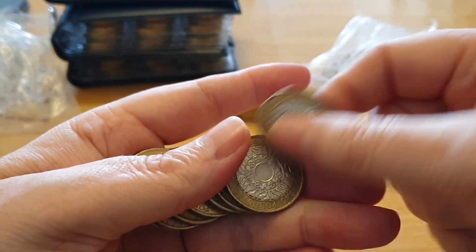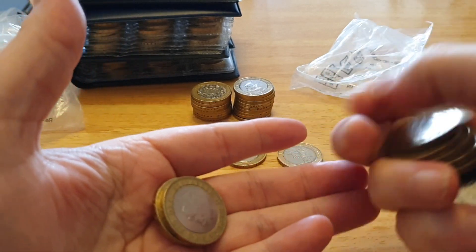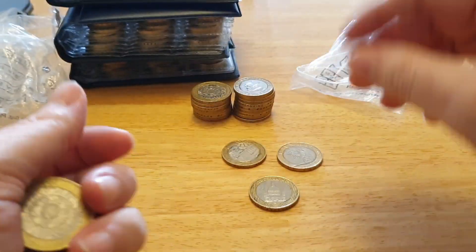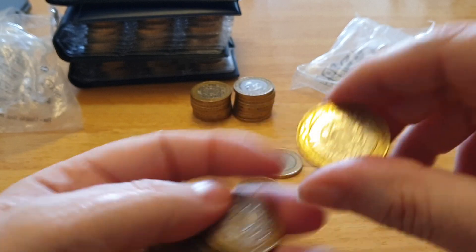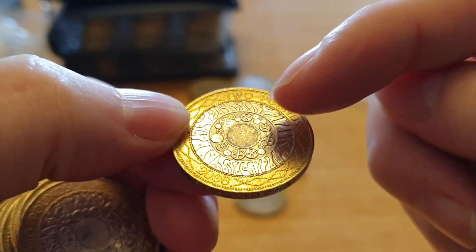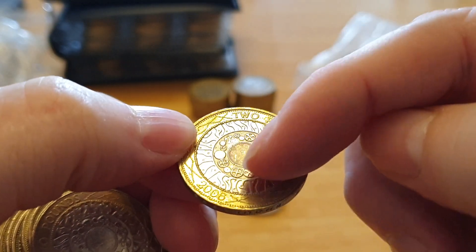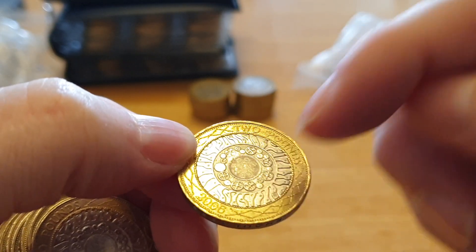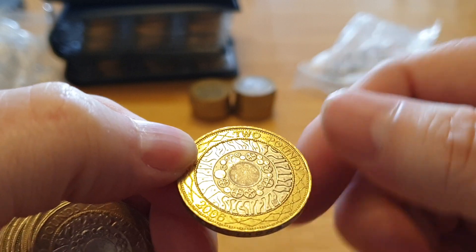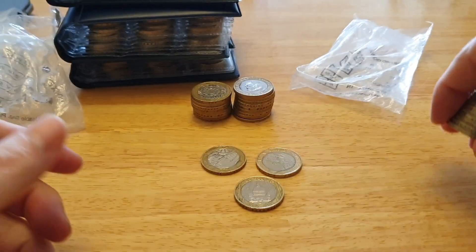I think in this one just normal coins. Three coins out of three bags — not bad. What's good about these technology coins is that you can see the different stages of technology: the Stone Age, the Industrial Age, and then the microchip age. That's what it represents. It's 2006. I'll talk about those coins when I get to them.